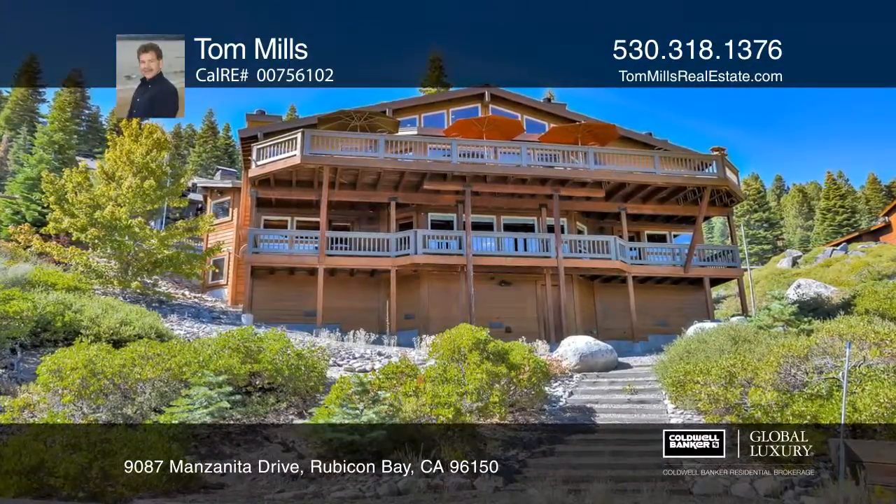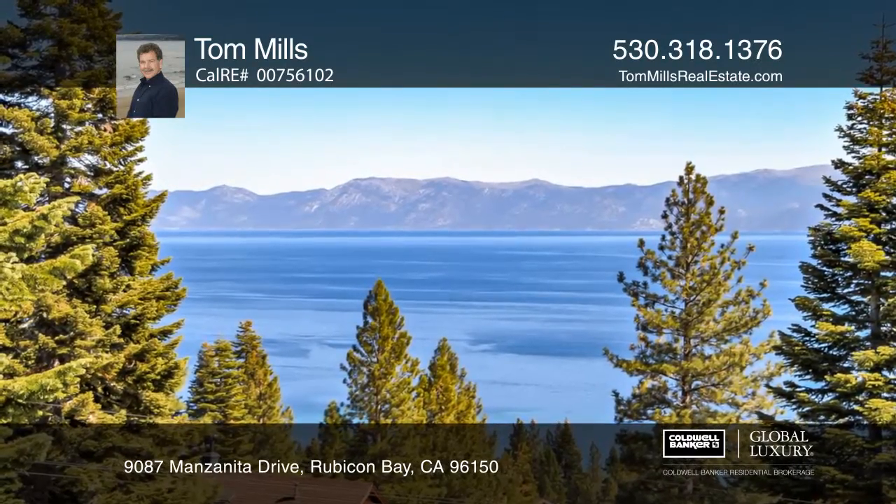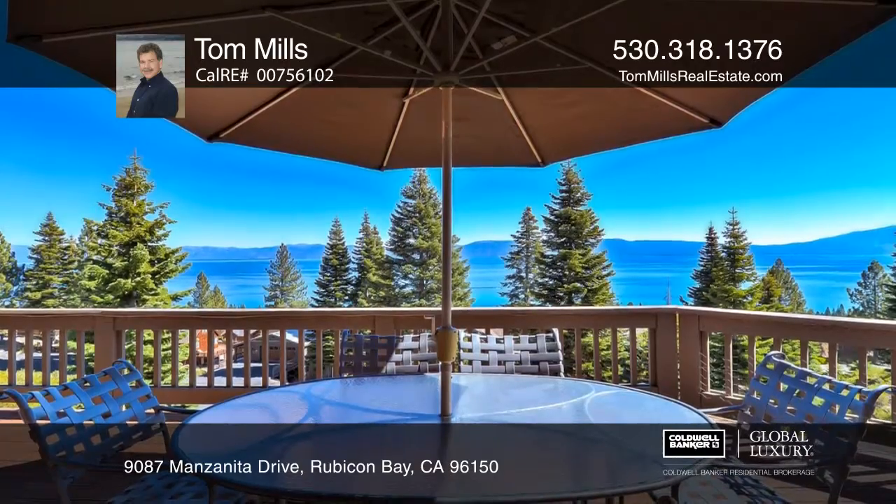Manzanita Lodge is truly a one-of-a-kind, custom-built mountain retreat. Enjoy breathtaking lake and mountain vistas, exceptional privacy, and two spacious decks.